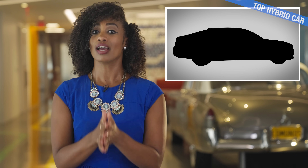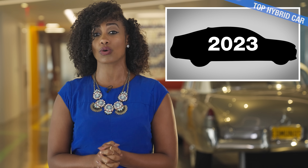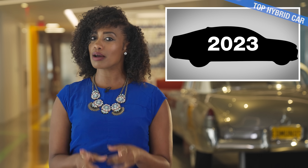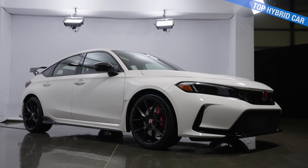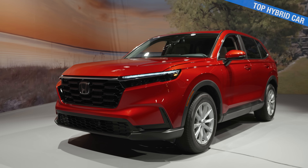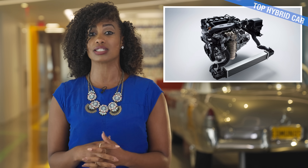Honda is coming out with a new 2023 version of this Accord soon. We haven't seen it yet, but we've seen what they've done with their latest Civic and CR-V. Knowing Honda usually shares powertrains and tech between its different models and similar size classes, we can already predict what this new Accord will be like.